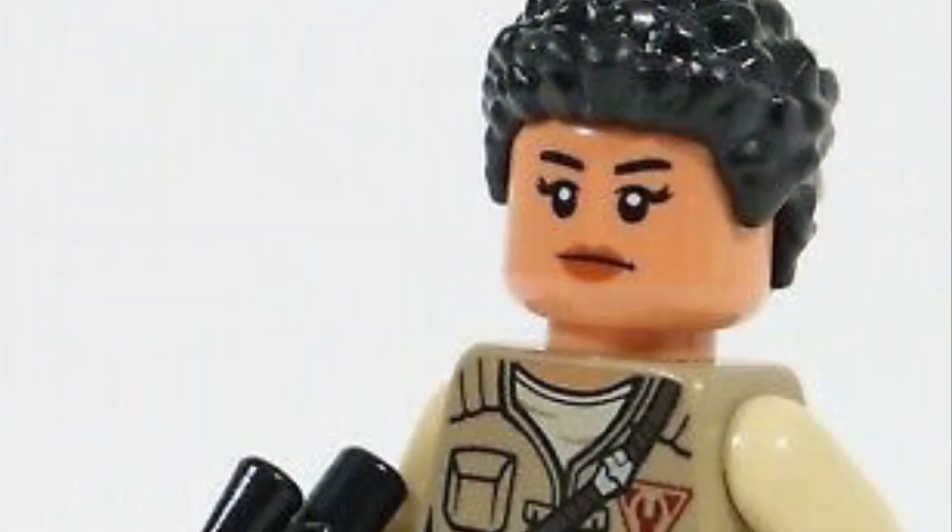You can also get different lightsaber hilts and lightsaber colors. So if LEGO were to make these Fallen Order sets, it would be really cool for different sets to have different variants of Cal Kestis that you could have gotten throughout the game. This would be a really cool feature and would make LEGO take it to the next level with these Fallen Order sets.